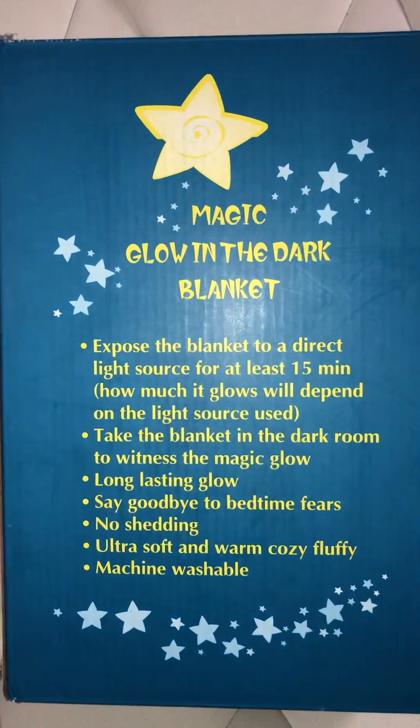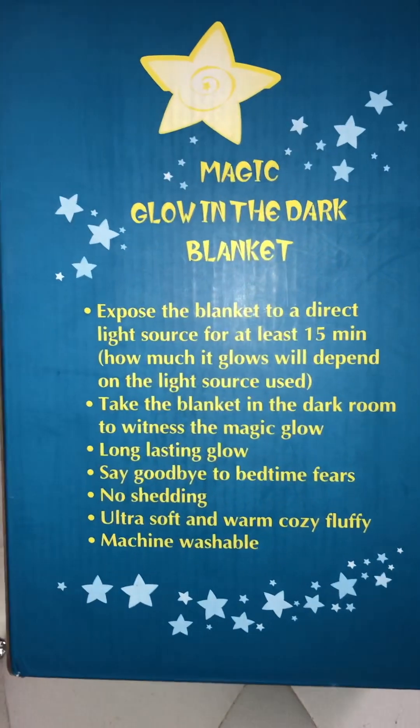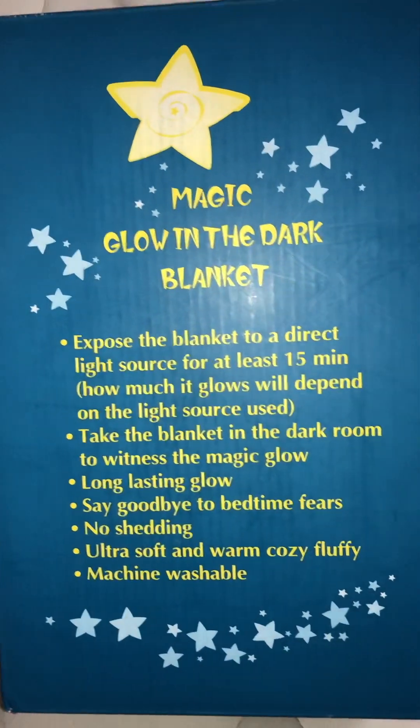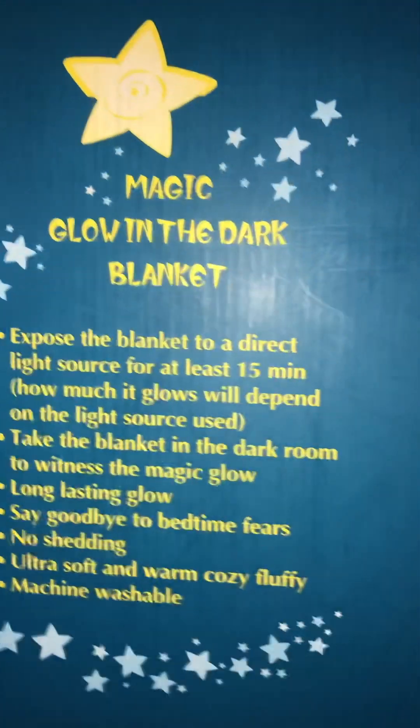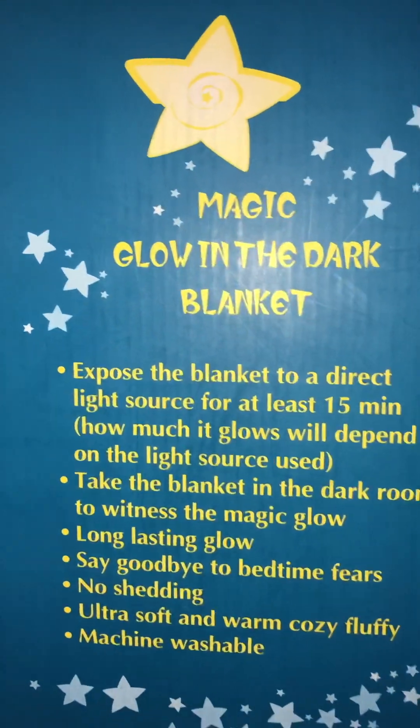I found it through Bria's Glam Room. She had on her Amazon page storefront listed a whole bunch of different Halloween stuff, and that's where I saw this blanket and I was like, I need to get one because last year I missed all of the sales.